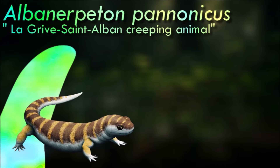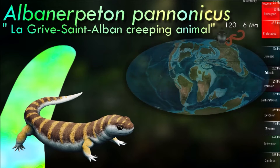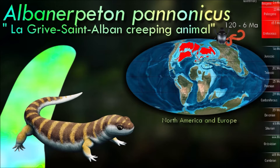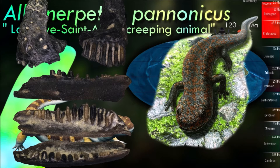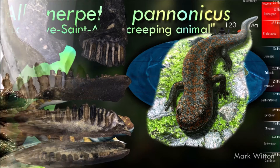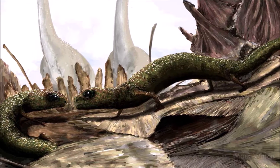The most notable feature of albinerpetontids was their body being covered in a mosaic of small scales. Unlike reptile scales, these were bony structures formed under a layer of skin, structurally much more like fish scales, and they probably weren't particularly visible in life. They also had very flexible necks for amphibians, with a convergently mammal-like joint between their skull and vertebrae.